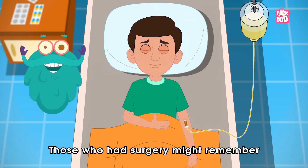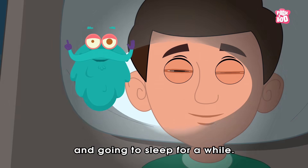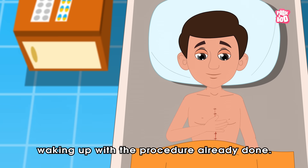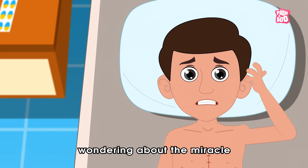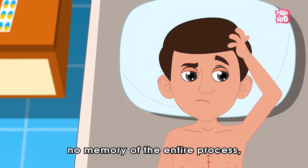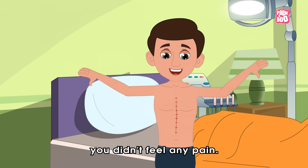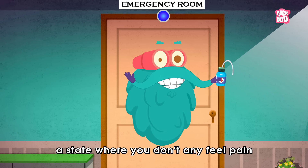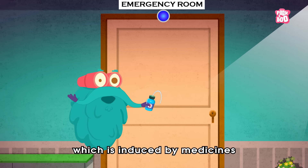Those who had surgery might remember getting a shot before the operation and going to sleep for a while. Then, within no time, waking up with the procedure already done. You might have scratched your head confusingly, wondering about the miracle that just took place, because you have no memory of the entire process. And the best part — you didn't feel any pain. Well, that's because you were under anesthesia: a state where you don't feel any pain, which is induced by medicines called anesthetics.